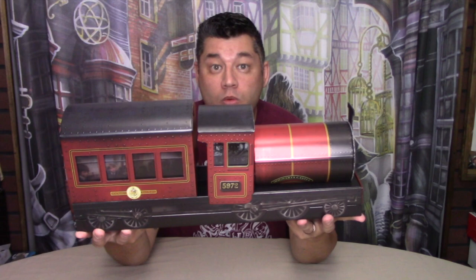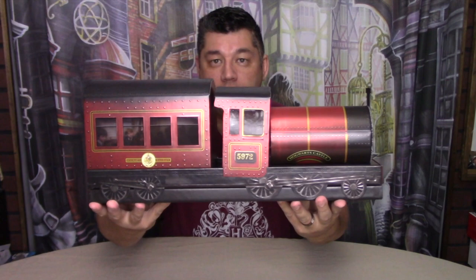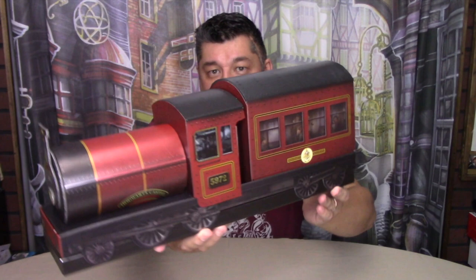Here's the Hogwarts Express train box. It is made out of cardboard and it does seem pretty sturdy from what I can tell at this moment. So let's open it.